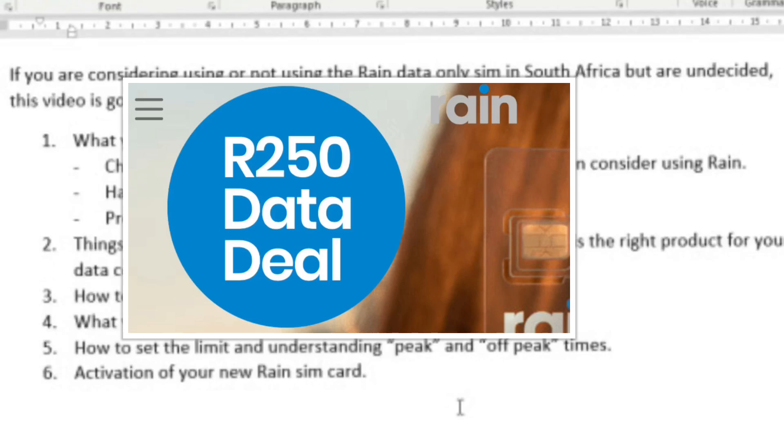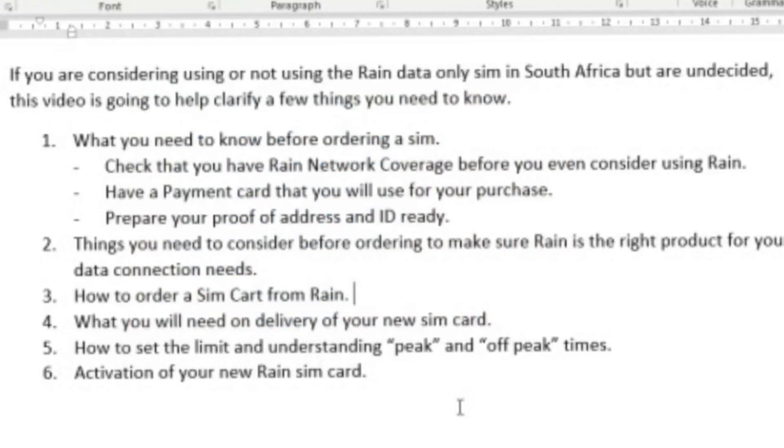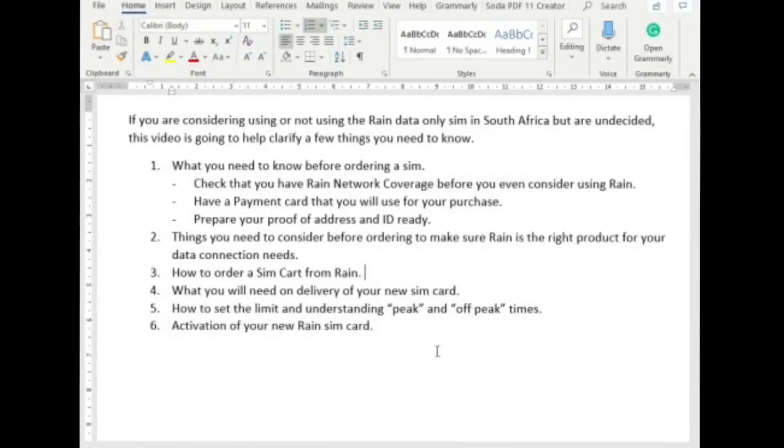So if you are happy with paying 250 rand a month to use the off-peak hours between 11 pm and 6 pm in the evening, then you're good to go and can order your RAIN SIM card. What I'm going to do is the same thing that I did — I wanted to use the RAIN network between 11 pm and 6 pm but I didn't want to be paying the 50 rand per gig peak hour rate.